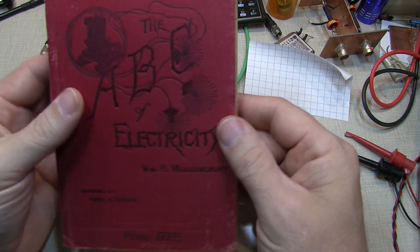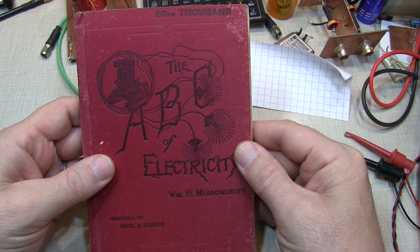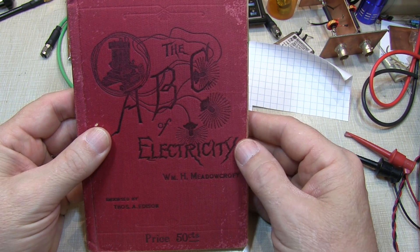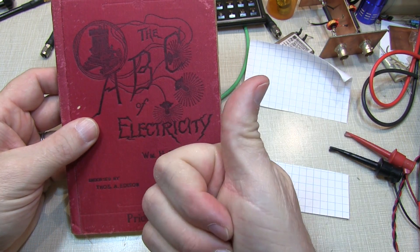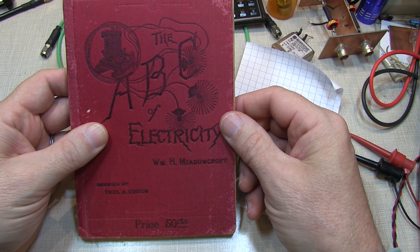I hope you enjoyed this short little video — not really vintage tech so much, but just a look at the state of technology nearly 130 years ago. Thanks again for watching. If you liked what you saw, give me a thumbs up. If you haven't subscribed already, please do so, and we'll look for you again next time. Take care.